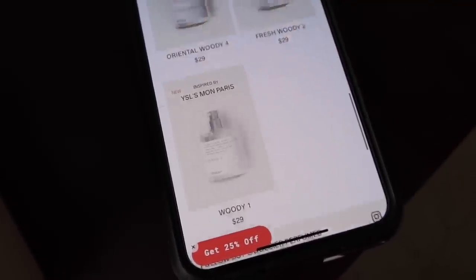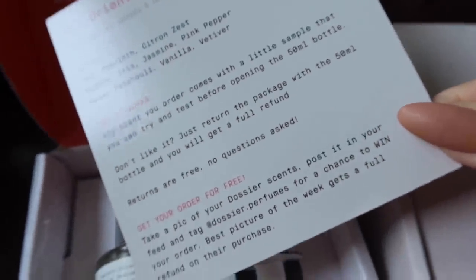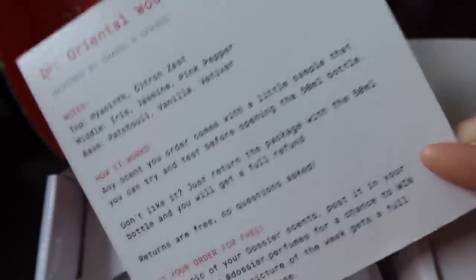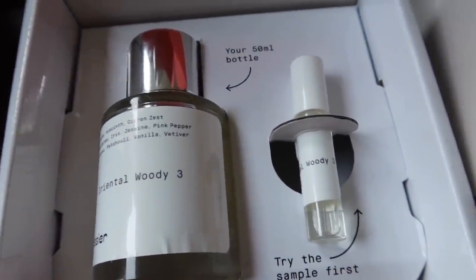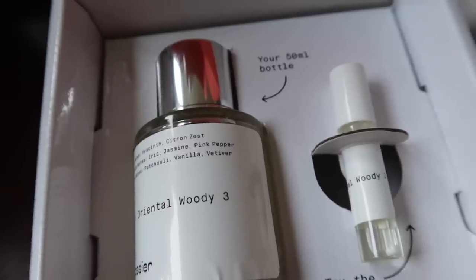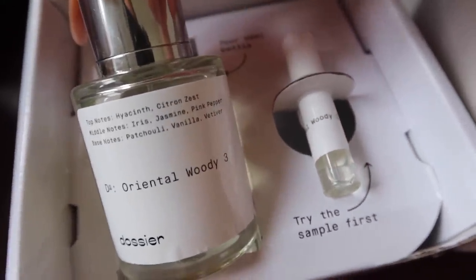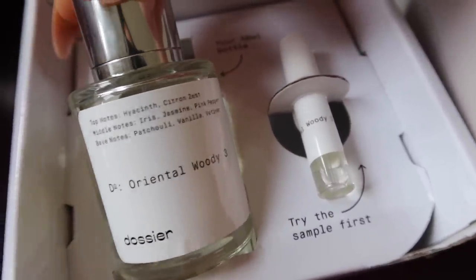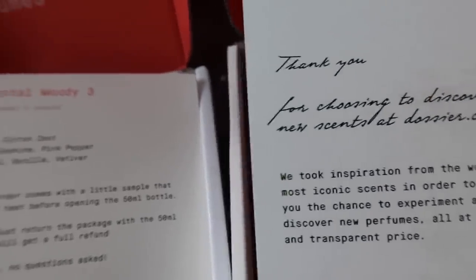They have so many to choose from and like I said, affordable prices. They come in these little boxes that say Dossier on them, and on the inside it says 'the fair alternative to luxury perfumes.' There's a little insert that tells you about the scent. On the inside you can try the sample first — it comes with a pretty big sample — and then here is the 50 milliliter bottle, which is pretty big.